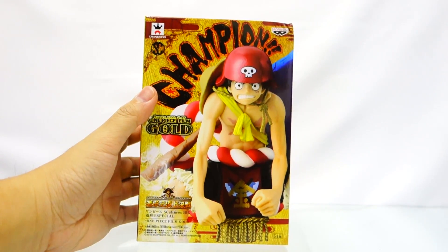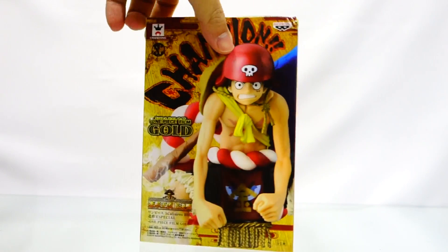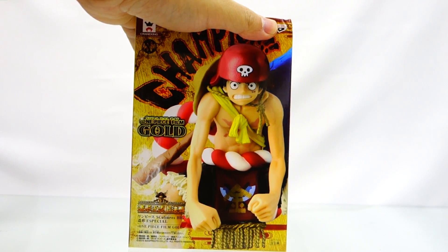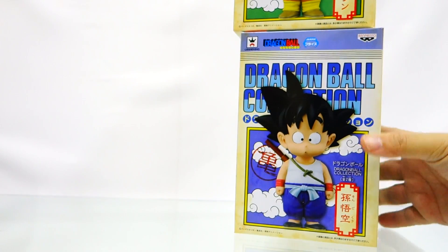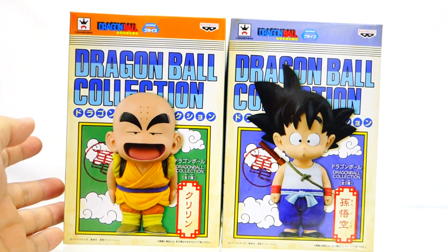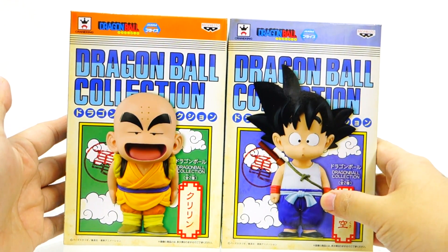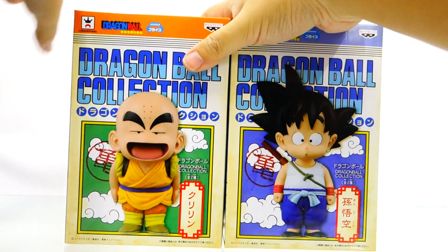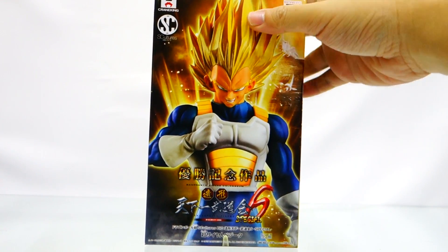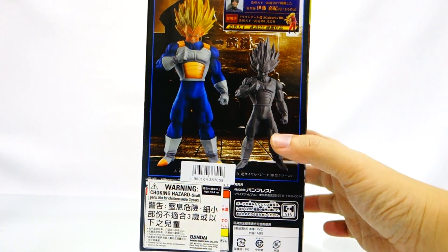Next we have the One Piece Film Special S-Culture Big Figure of Luffy. We do have some extra quantity of this figure, so grab it as early as possible or you might regret it — like what happened with Gear Fourth Luffy that immediately sold out. Also, do pre-order new items once the pre-order is up, since Banpresto items are really good value and the prices keep going up after the product release. Next we have Dragon Ball Collection, these two figures, and then S-Culture Series 6 Special, part of the Banpresto Figure Coliseum.